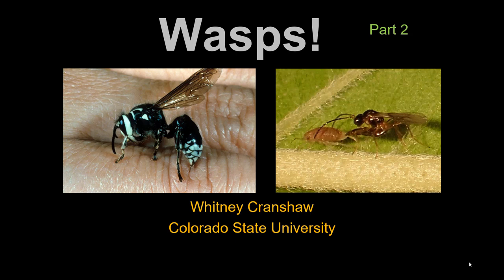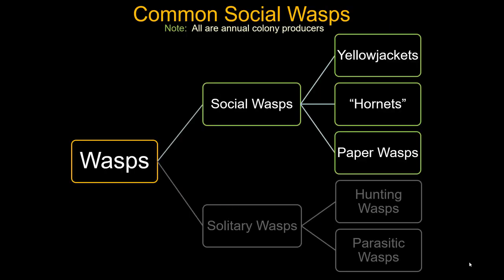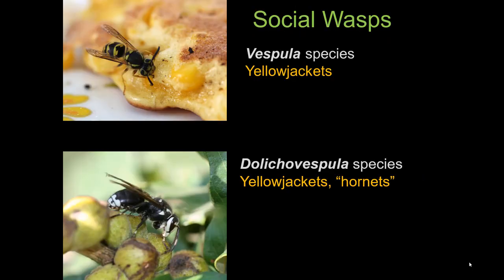This is the second of two parts of a discussion about wasps you might find in Colorado. This one deals with the social wasps, the wasps that make a colony. These are by far the wasps that most interact with humans and that people see and think about the most when thinking about what a wasp is. These are the ones involved in essentially all stinging. They are all social wasps, colony-producing, but each subgroup produces slightly different types of colonies.